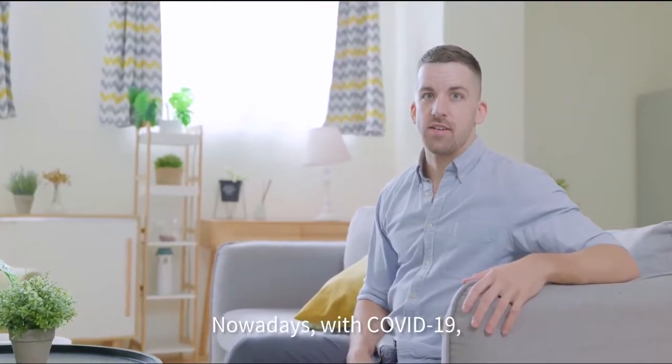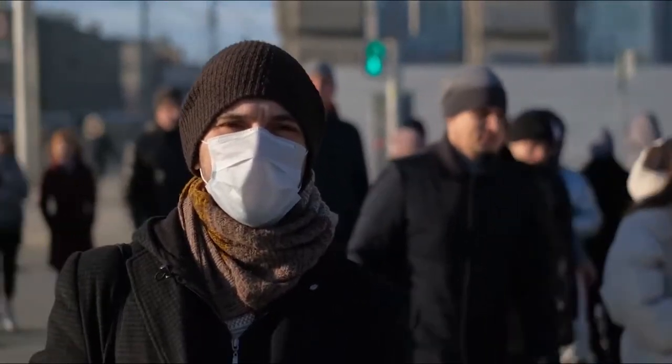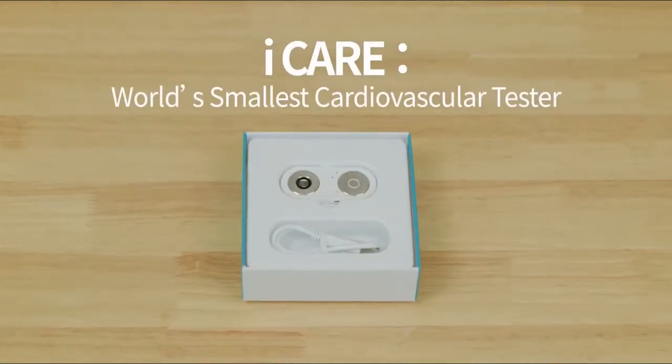Nowadays, with COVID-19, it's more important than ever to take care of my health. Now let me introduce Eye Care, your pocket health assistant.